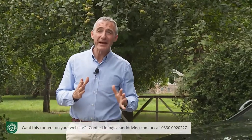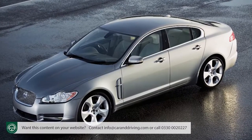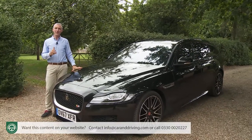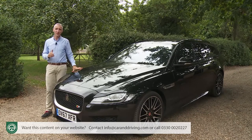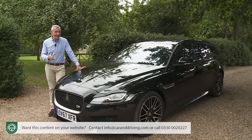The Jaguar XF was the car that, when it was launched back in 2007, turned around its makers' fortunes, proving that the Coventry company could credibly compete with its German rivals in the premium segment for full-sized executive models. This second-generation version of that car showed us how the brand planned to go about beating them.